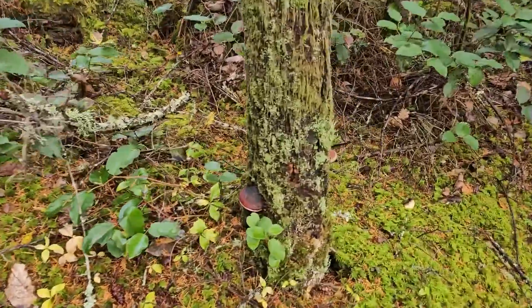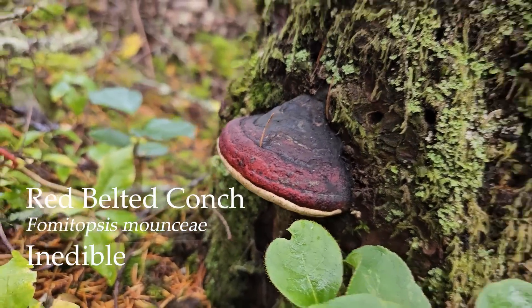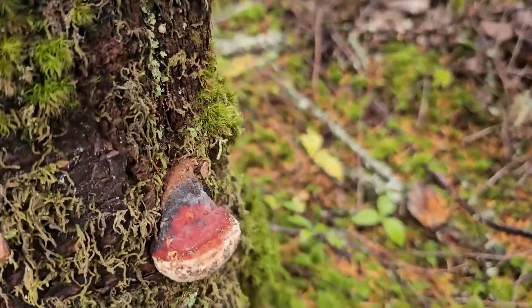Oh, little Thalmy topsis — a cute little red belted conch. It's just perfect. And an even cuter one on this side.